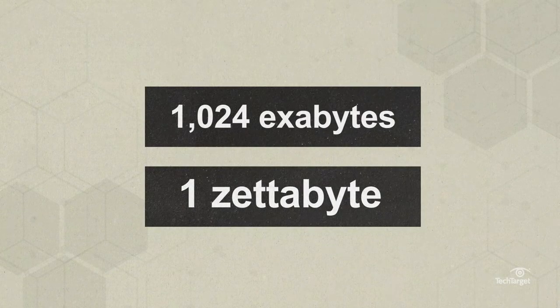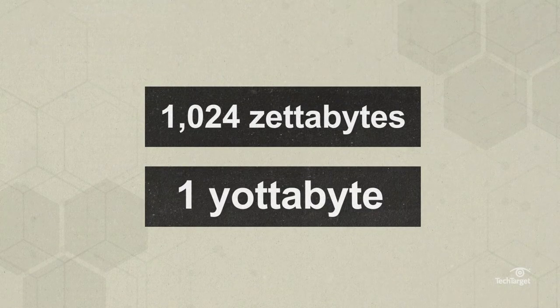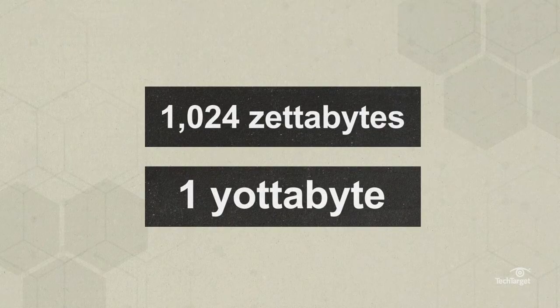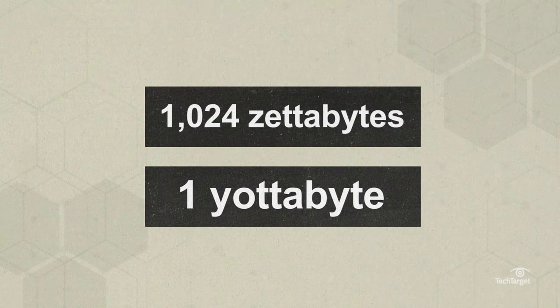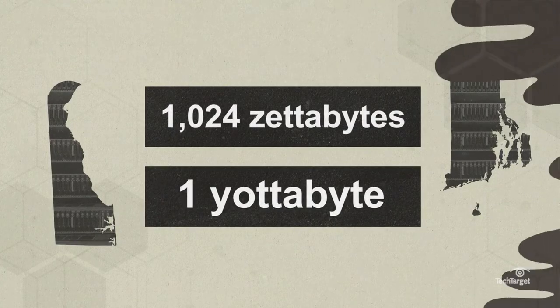And keeping that in mind, one thousand and twenty-four zettabytes bring us to one yottabyte. A single yottabyte of storage would hypothetically take up a data center the size of Delaware and Rhode Island. And while there's just not enough data in the world to measure with yottabytes, experts anticipate that the world will reach data levels in the yottabytes within a decade.